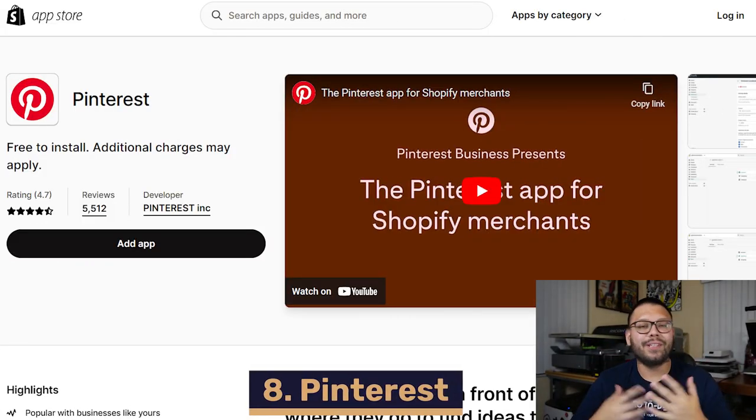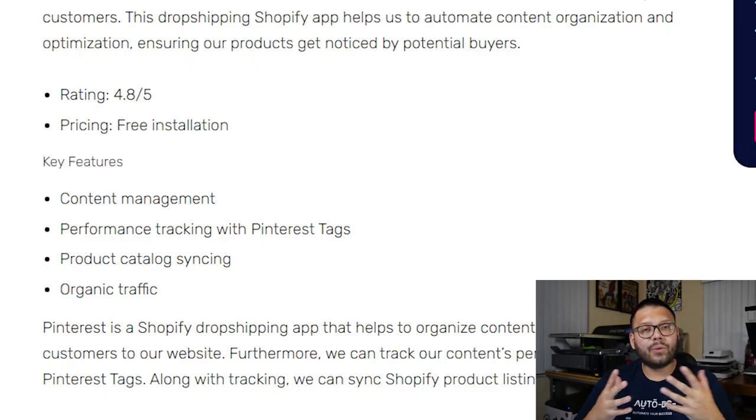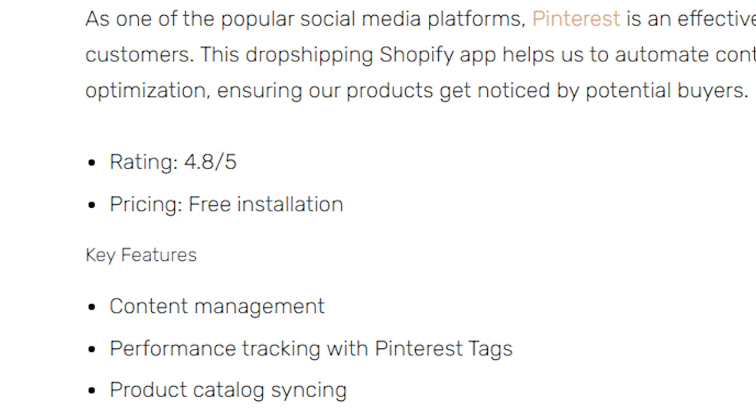Pinned to our number eight spot, we have Pinterest. Most people go to Google when they have a question, but when they need ideas or inspiration, they go to Pinterest. People absolutely love going to Pinterest for ideas and inspiration to do almost anything, especially for events like baby showers or weddings. This can really come in handy if you have a relevant product for what people are searching for. The Pinterest app helps you reach more customers by automating posts to the platform. A really cool feature is that you can track your content's performance using Pinterest tags, and you can sync all of your Shopify listings to Pinterest to bring in a lot of organic traffic. The Pinterest app has a 4.8 out of 5 and is totally free to use.